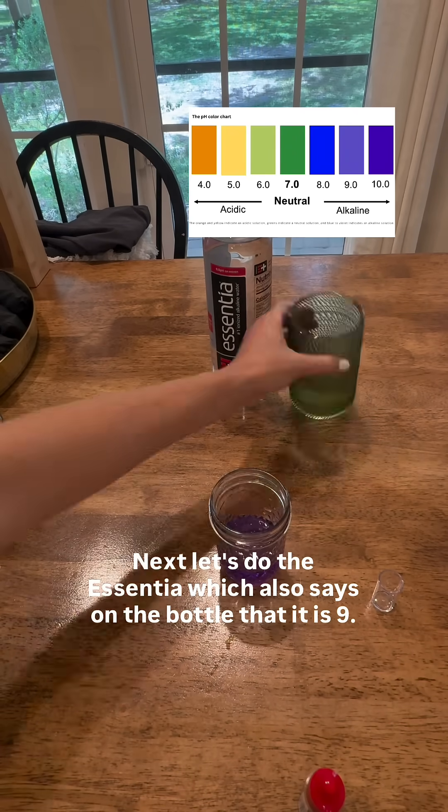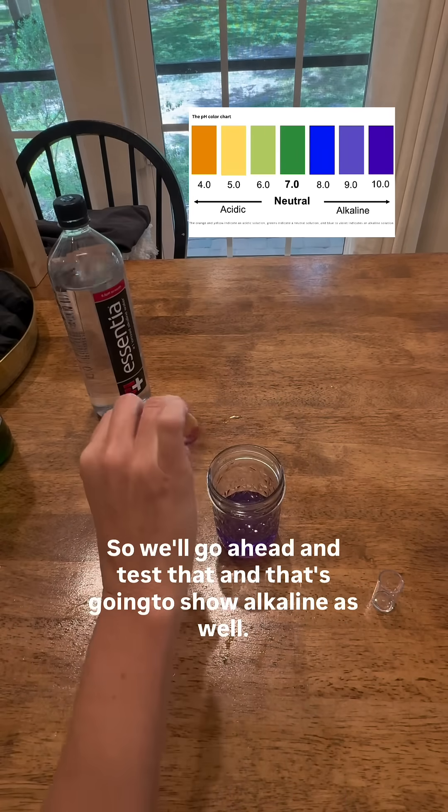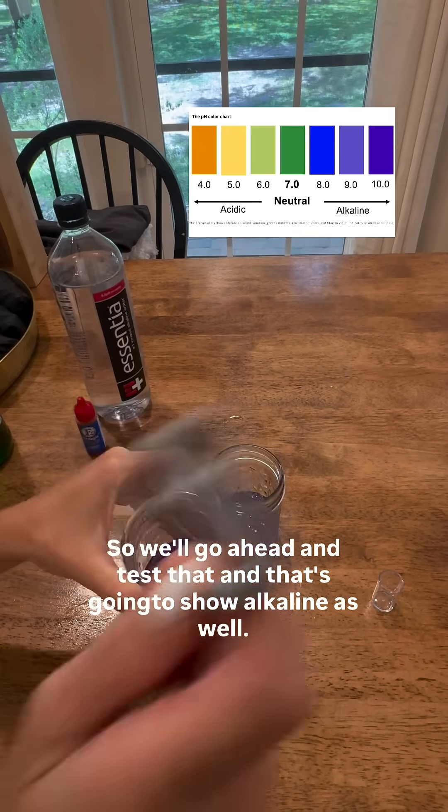Next let's do the Essentia, which also says on the bottle that it is 9.5 alkaline. So we'll go ahead and test that, and yep, that's going to show alkaline as well.